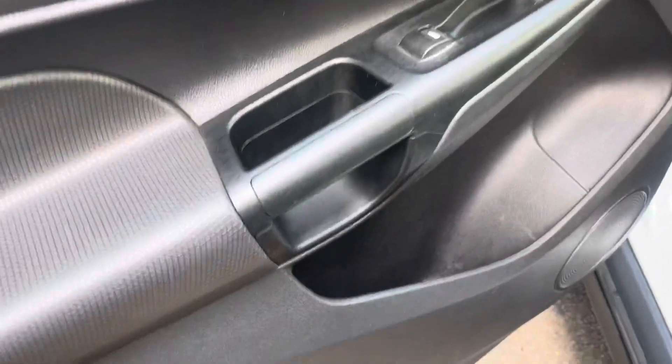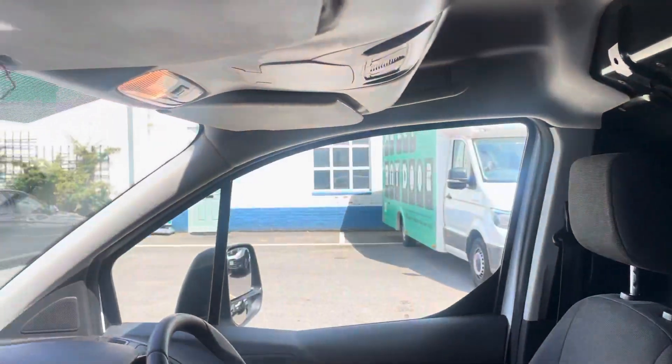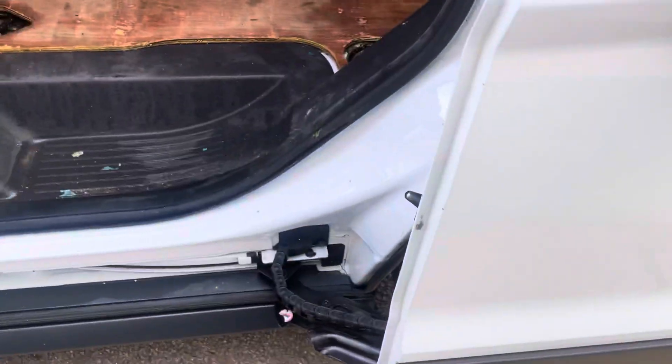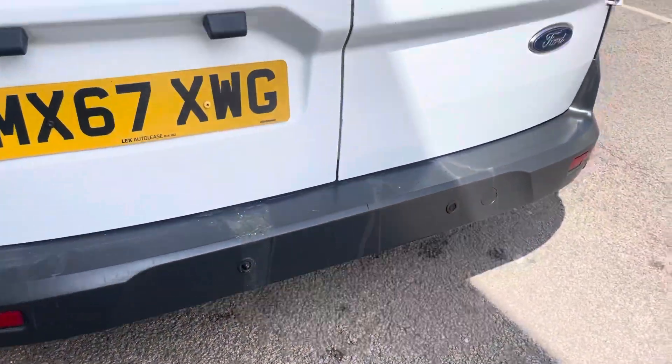Into the cabin. Nice spacious storage area, two seater. Doing pretty decent, no sidewall damage. Nice armrest here. Also rear parking sensors.